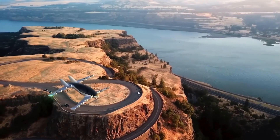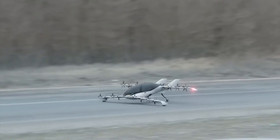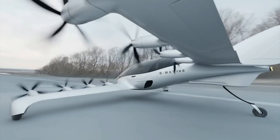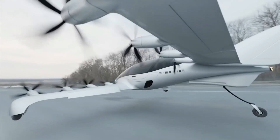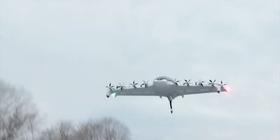Kevlar and high-strength carbon are the two materials used to construct its all-composite airframe. Having a high damage tolerance, the aircraft is designed to be lightweight and corrosion-free. The Emotion Aircraft is designed to revolutionize air travel by achieving zero emissions and performing at a level that is otherwise impossible to achieve.